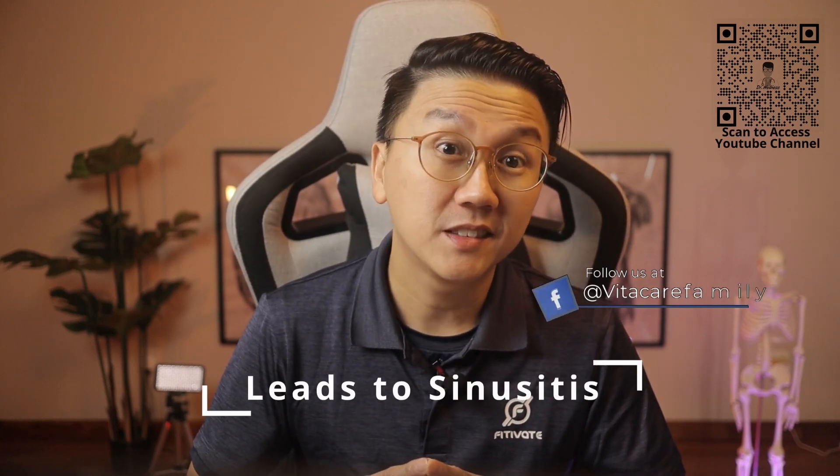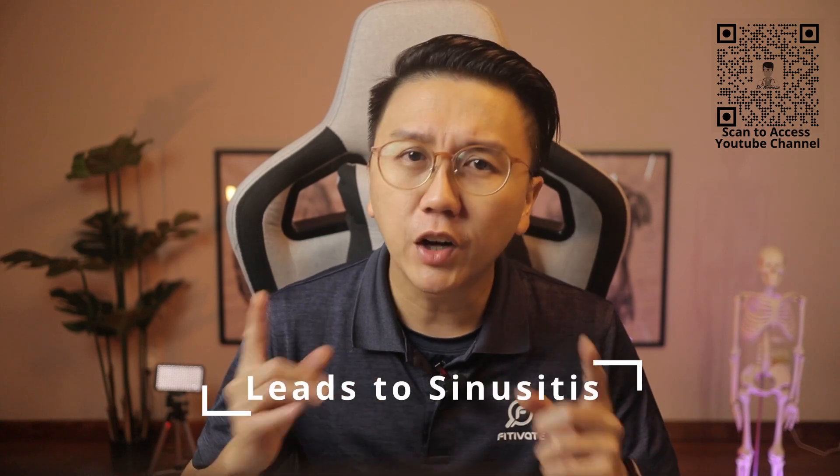Allergic rhinitis commonly leads to another condition known as sinusitis. Have you heard of sinusitis? What causes it and what are the symptoms and treatment for it? Watch till the end to learn more about this very common condition.